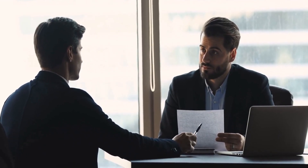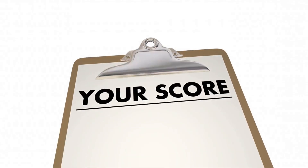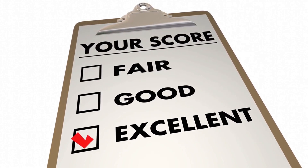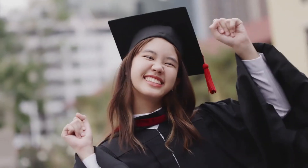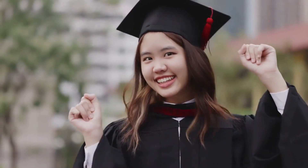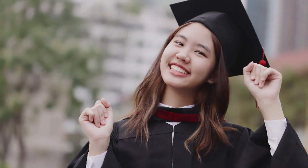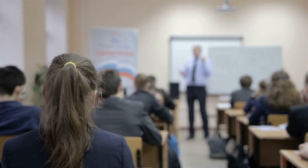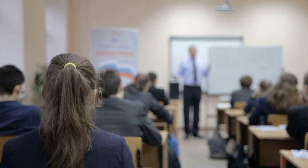Second, gain additional work experience. Work experience is another important factor in the CRS ranking system. If you can gain additional work experience, especially in a high-demand field, it can improve your CRS score. Third, obtain additional education or certifications. Education and certifications can also improve your CRS score, making you a more attractive candidate for selection in the Express Entry draw.